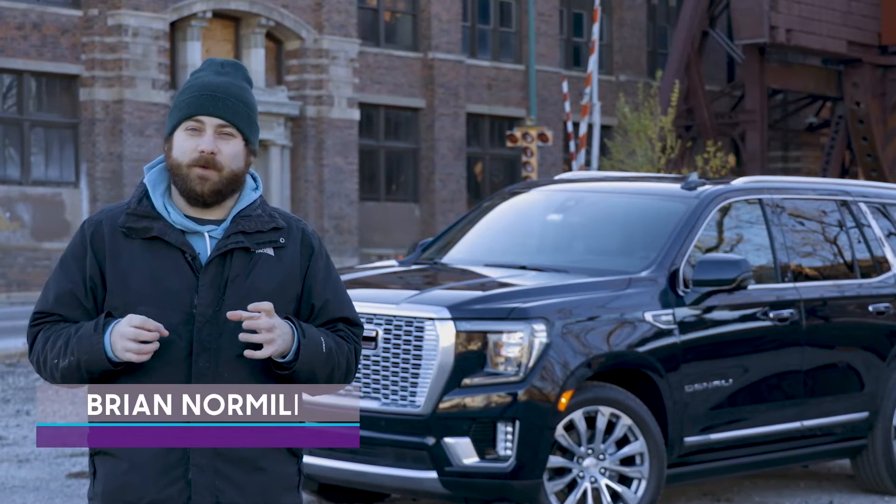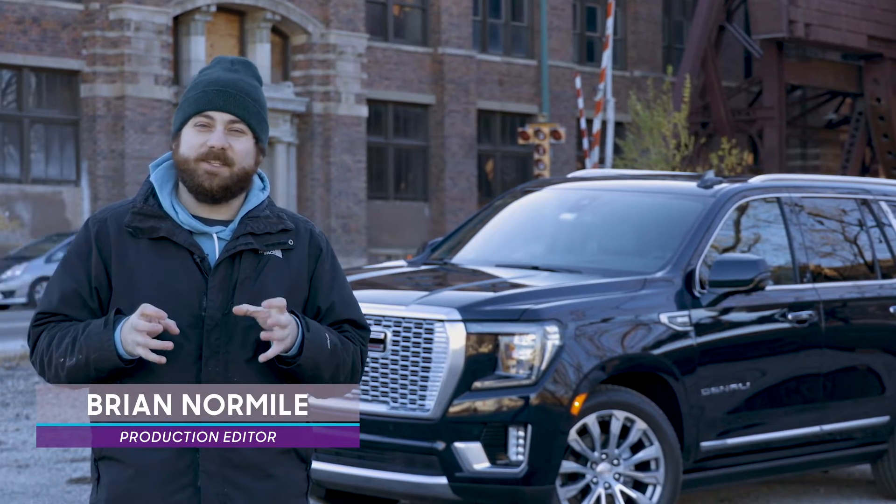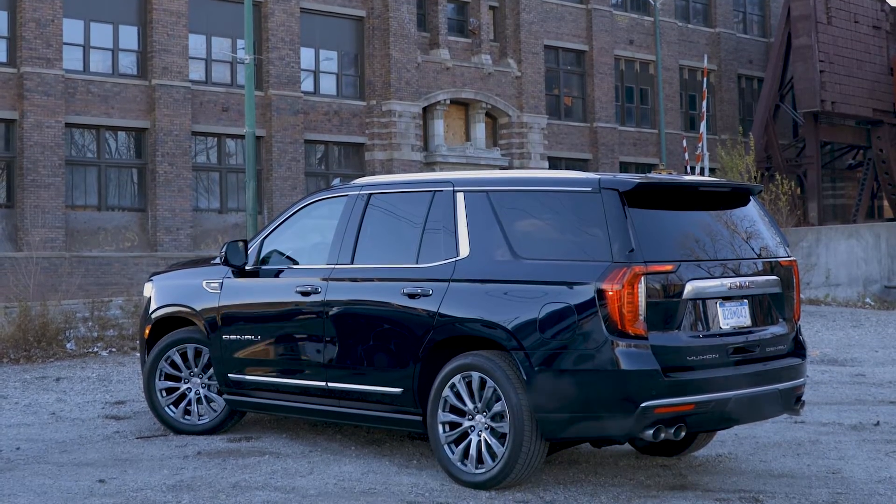GMC's Yukon was redesigned for the 2021 model year, just like the Chevrolet Tahoe and Cadillac Escalade. But has GMC done enough to differentiate the Yukon, particularly the Yukon Denali, from its siblings?